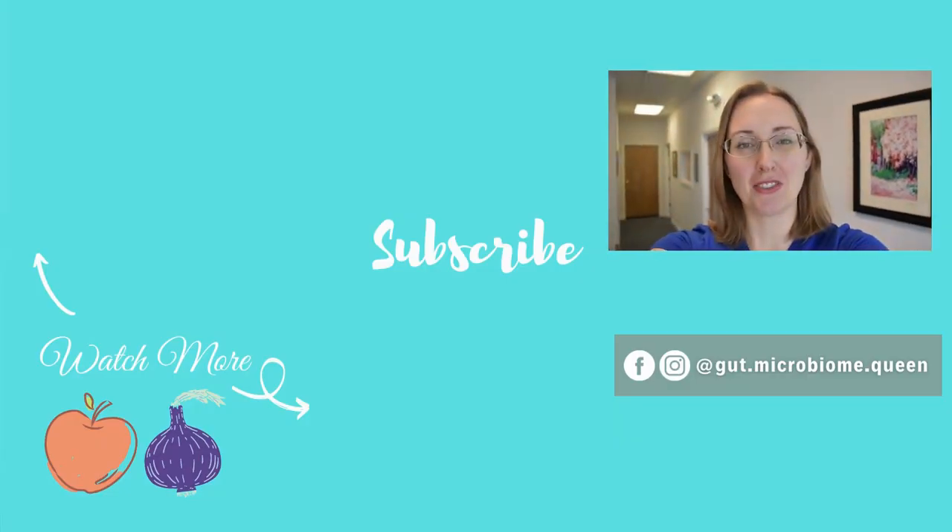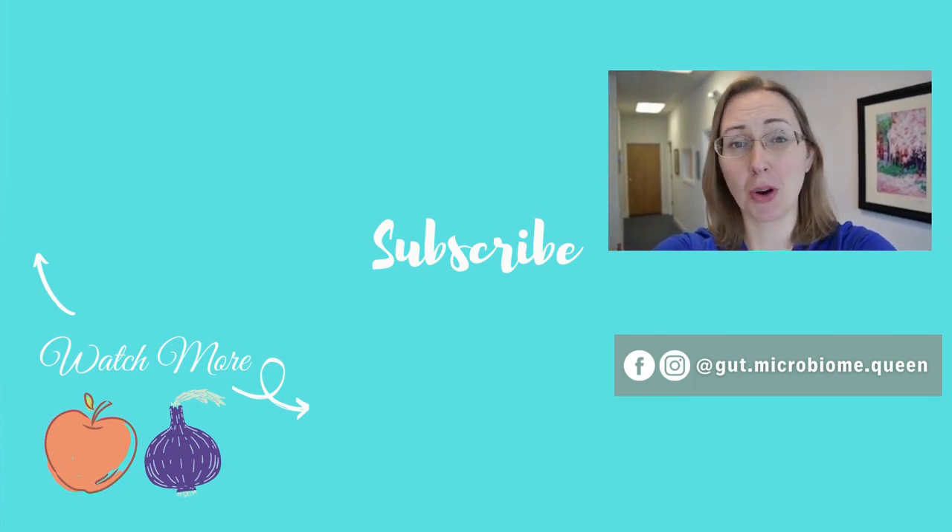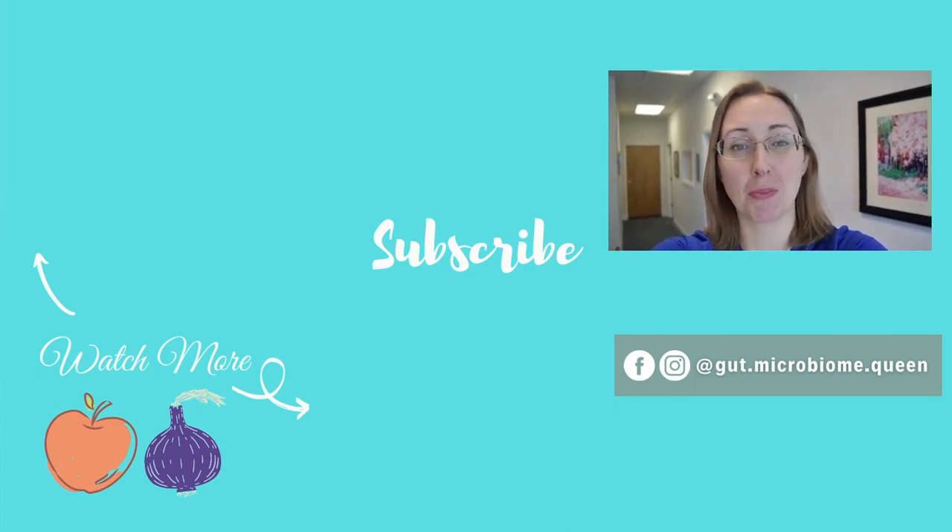If you like this video, be sure to subscribe, ring the bell, click the like button, and leave a comment below with the videos you'd like to see me do next. Doing all of those things really helps support the channel and my efforts in making as many videos as possible. Thanks so much and I'll see you in the next video.